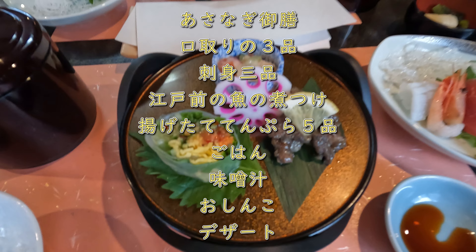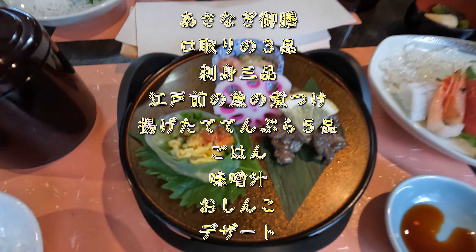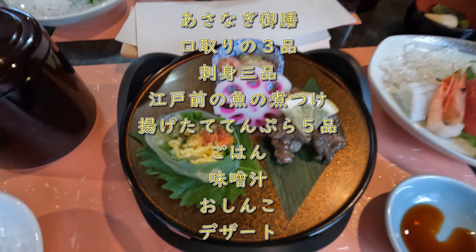私たちは朝なぎ午前の一番少ないプランでしたが、十分でした。出発しました。行ってきまーす！